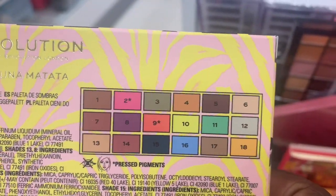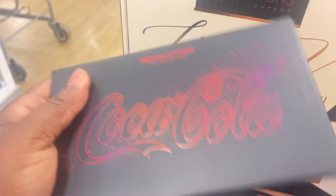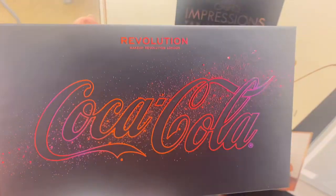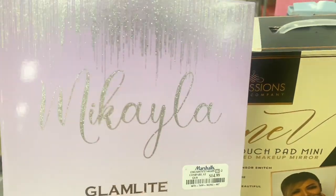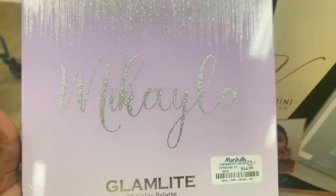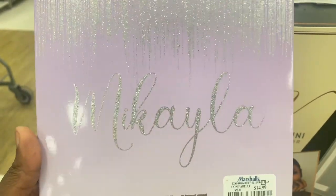And also a bigger palette of the Coca-Cola collab — we spotted a small one from TJ Maxx, but this one is here: Revolution with Coca-Cola. The Glamlite Makila palette is coming back around — $14.99 this one is. We spotted this one last year, loved it, created looks with it. I'll put a card of that up top. This is her first collab — there's a second one, a green version.